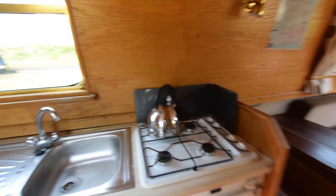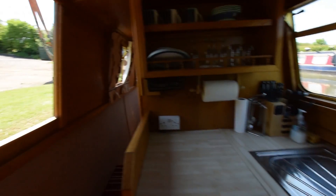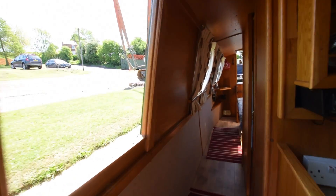The galley is five foot nine inches long. She's a sweet boat — ideal for holidays and could make a comfortable liveaboard for a couple.